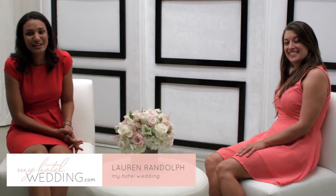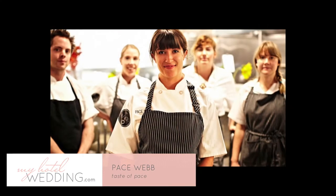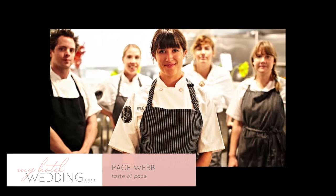Hello, it's Lauren and I'm back with my hotel wedding series with my really good friend Pace Webb of Taste of Pace Catering. Today we're here to talk about my favorite season — summertime. So Pace, what is in store for this summer?